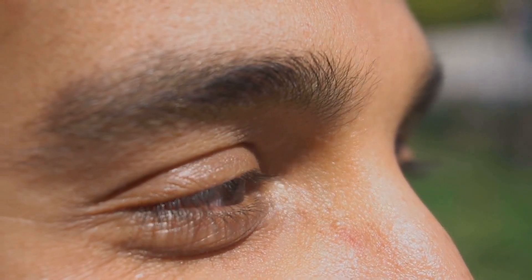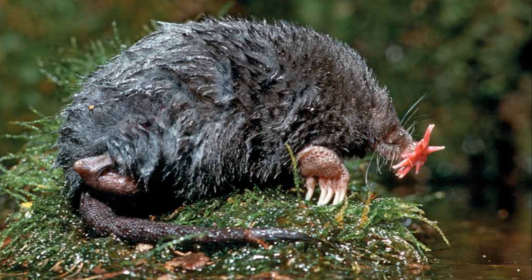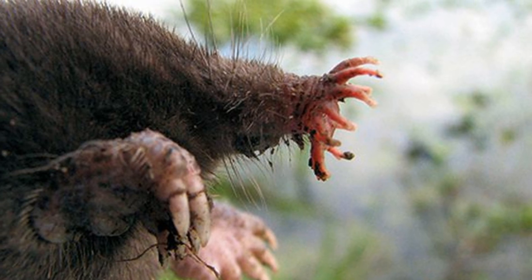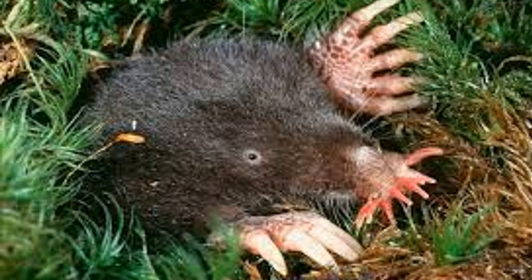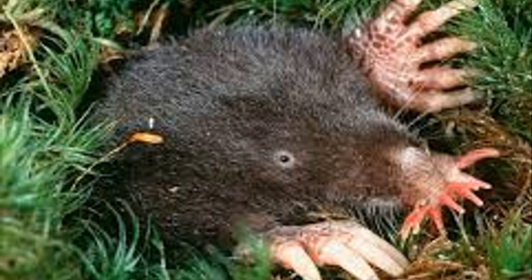That's faster than the blink of an eye. This amazing mole can even sniff underwater. It blows bubbles into the water and then sucks them back in through its nose to smell for food. It's like having a built-in snorkel and a super sniffer all in one. The star-nosed mole might look strange, but it's perfectly adapted to its environment. It's a great example of how animals evolved to survive in even the most challenging habitats.